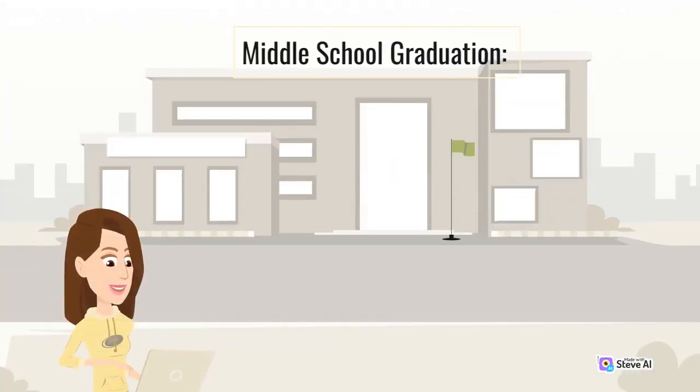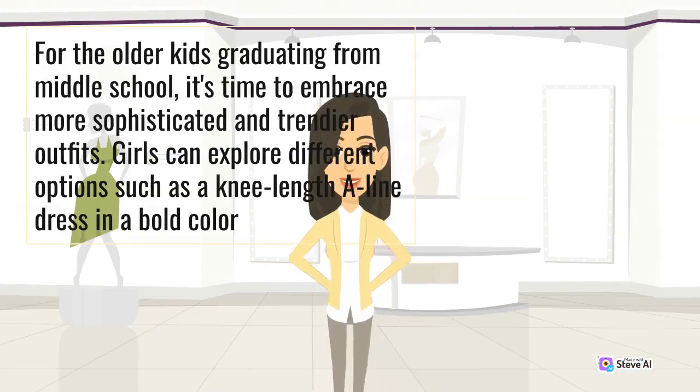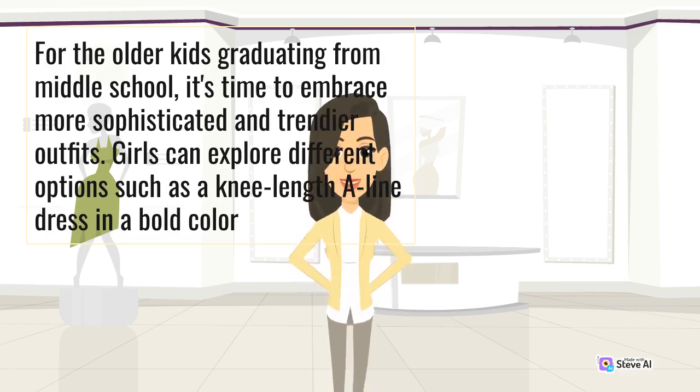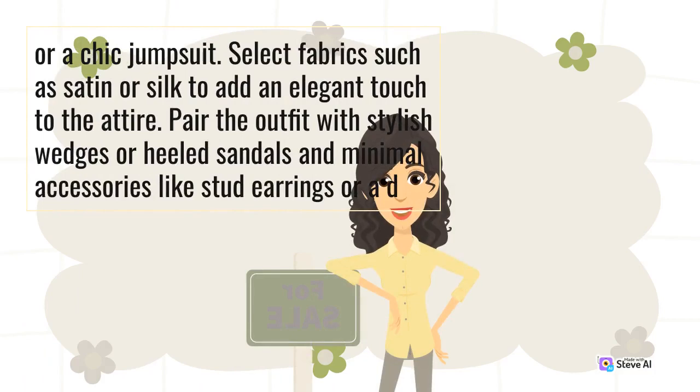Middle School Graduation. For the older kids graduating from middle school, it's time to embrace more sophisticated and trendier outfits. Girls can explore different options such as a knee-length A-line dress in a bold color or a chic jumpsuit. Select fabrics such as satin or silk to add an elegant touch to the attire. Pair the outfit with stylish wedges or heeled sandals and minimal accessories like stud earrings or a delicate necklace.